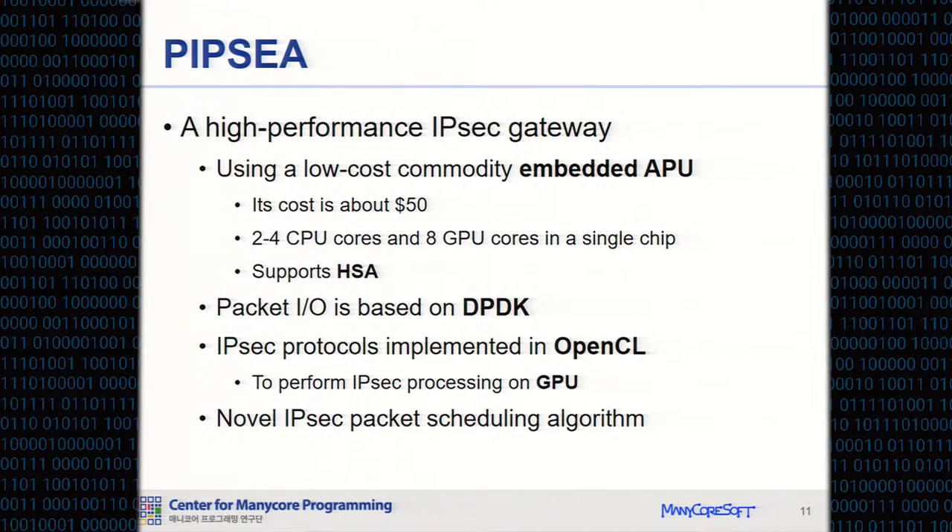We present a high-performance IPsec gateway called PIPC. It uses low-cost commodity embedded APUs — its cost is about 50 US dollars. It has two or four CPU cores and eight GPU cores, and it supports HSA. PIPC is implemented using DPDK and OpenCL. We also propose an IPsec packet scheduling algorithm to fully utilize GPU architecture.